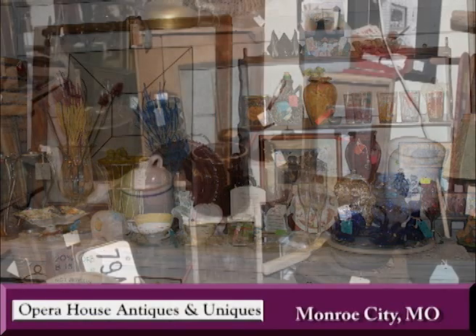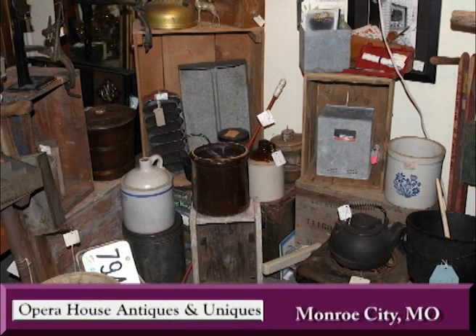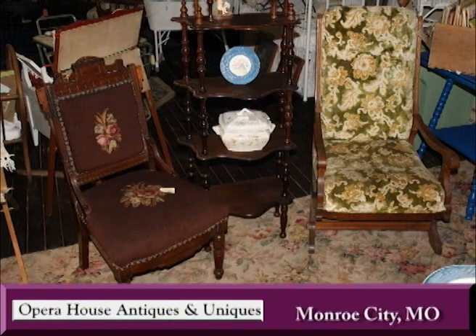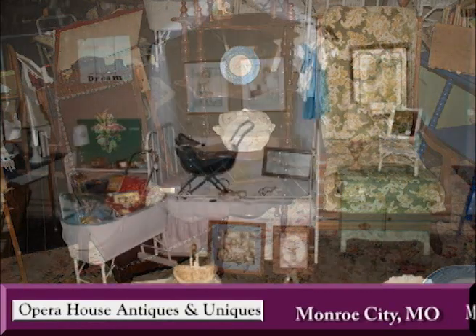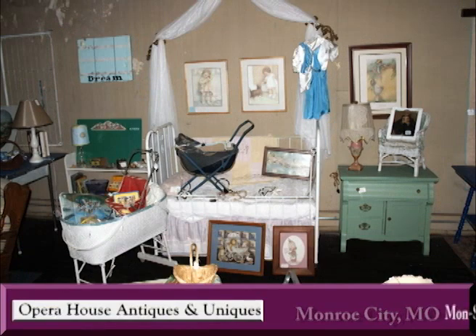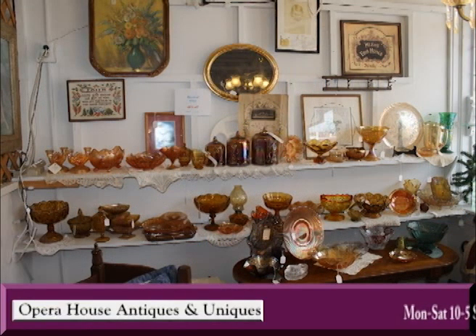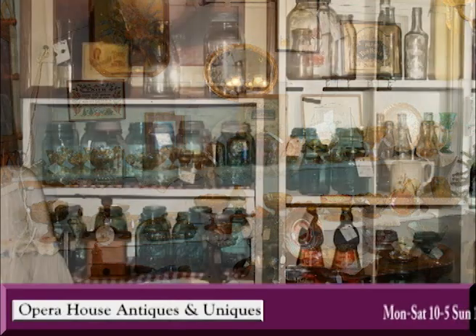Our venture has been a true labor of love for Penny, Sally, and me. Whether you're looking for furniture, collectibles, or a specific hard-to-find piece, Opera House Antiques and Uniques has a wonderful treasure trove of items to explore. Here's what people are saying: This store is full of neat stuff, the prices are reasonable, and the ladies are super sweet. I just found my new favorite place to shop.